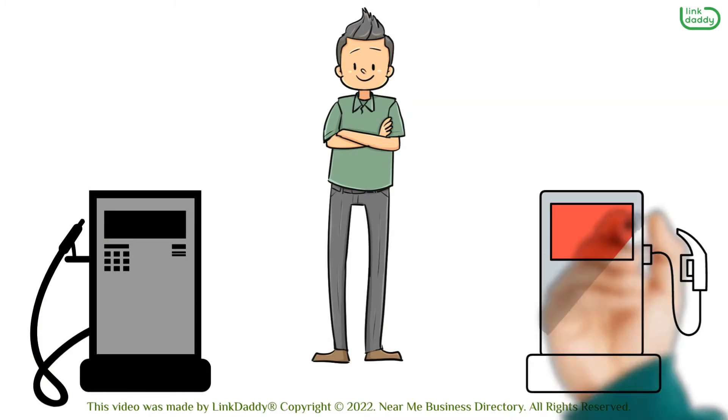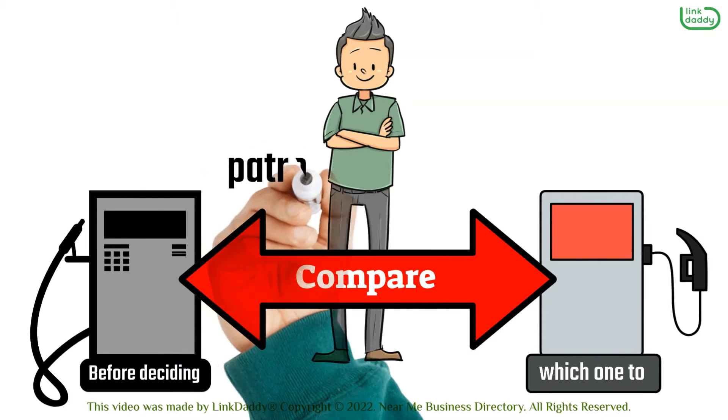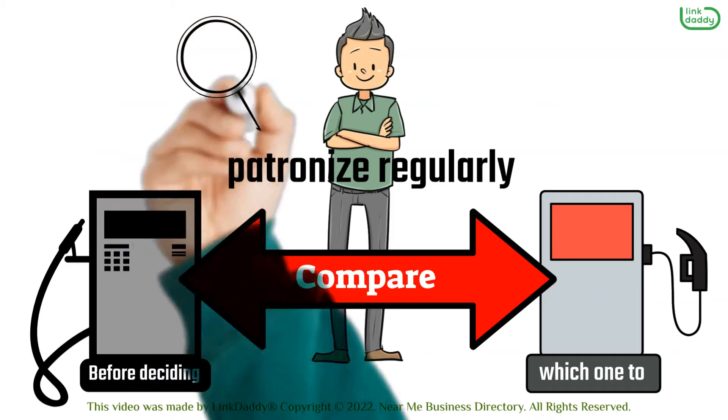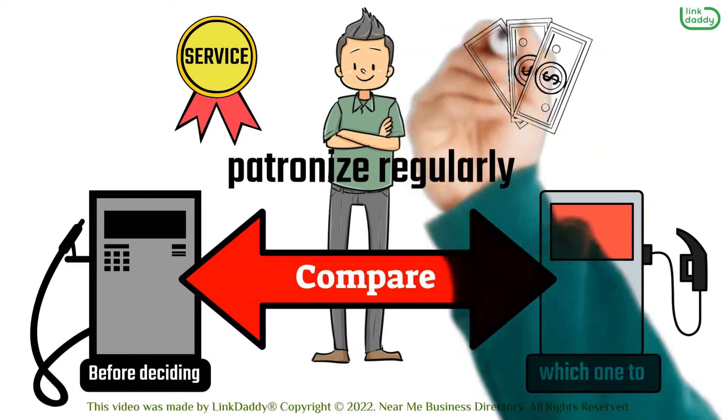If at all possible, compare shops between different stations before deciding which one to patronize regularly. This will help ensure that you're getting high-quality services at an affordable price.